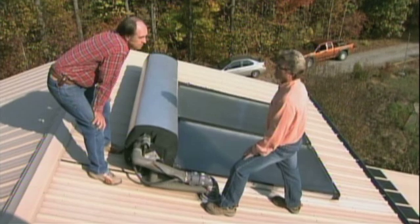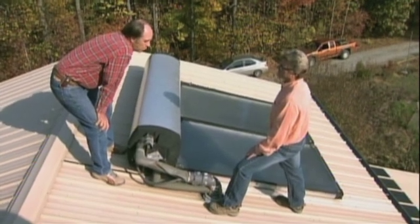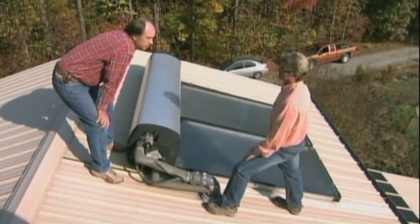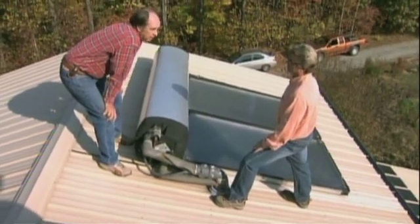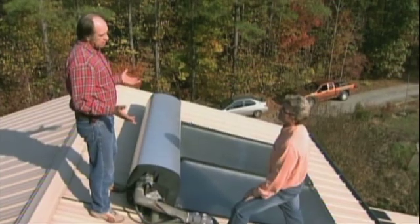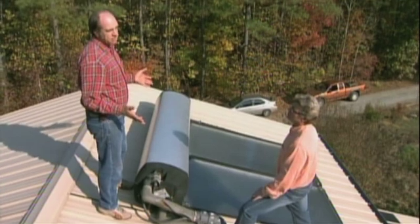So what do you figure you spend a year for hot water? From April to October, hardly anything — we're getting enough sunlight. As the days get shorter in the wintertime, it may be $200 to $300 over the course of a year.